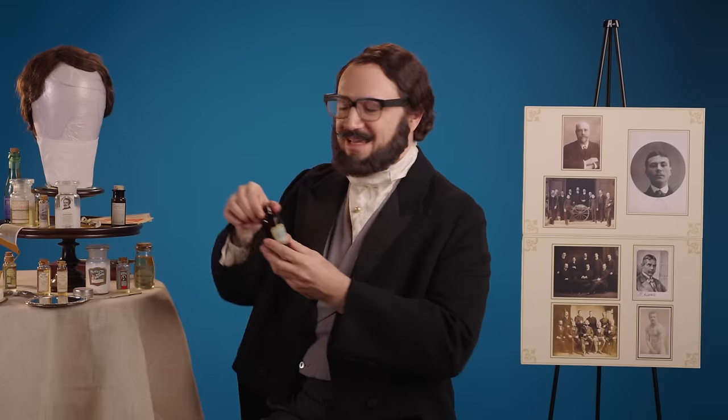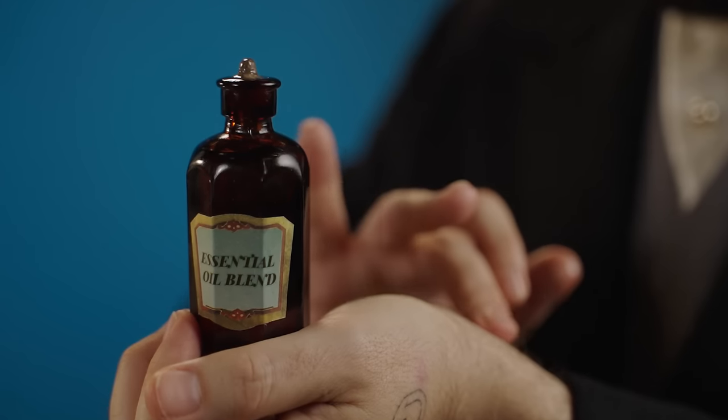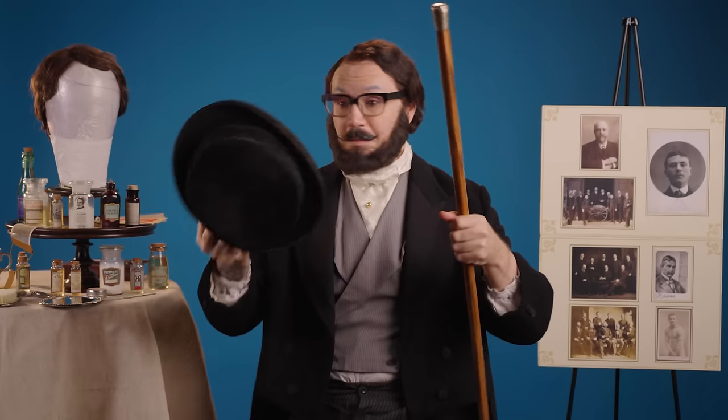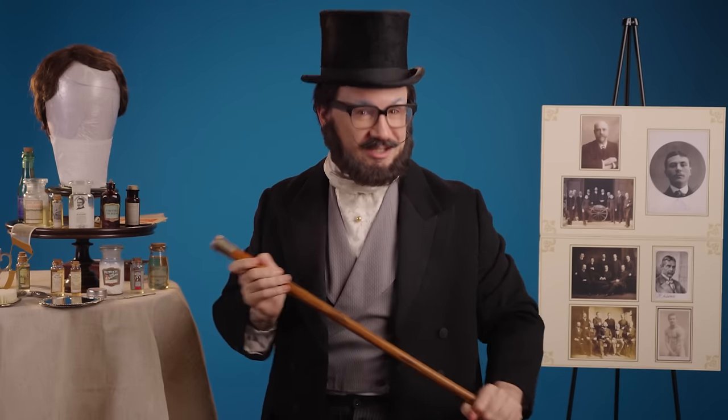As a final touch, citrus, lavender, and woody scents were very popular with the dapper Victorian gentleman. So I'm just going to slap on a little bit of this essential oil mix. Mmm, does it smell good. And now to pair with the perfect accessories. And that concludes our guide to grooming for a Victorian gentleman.